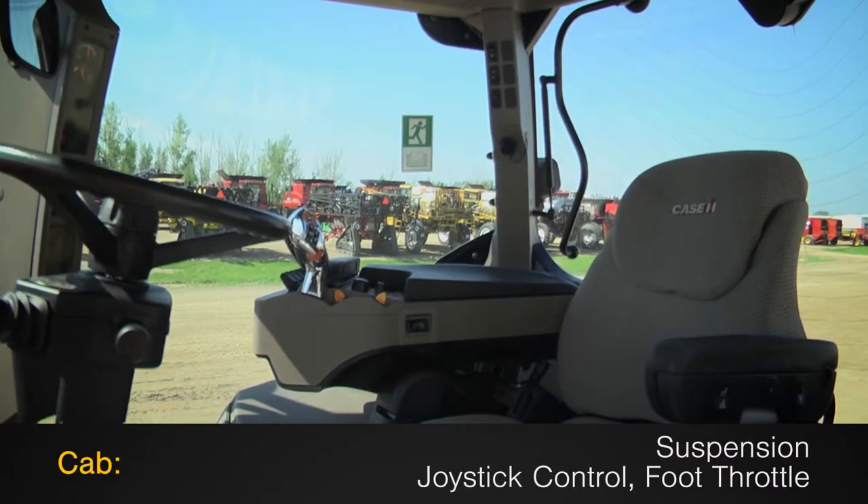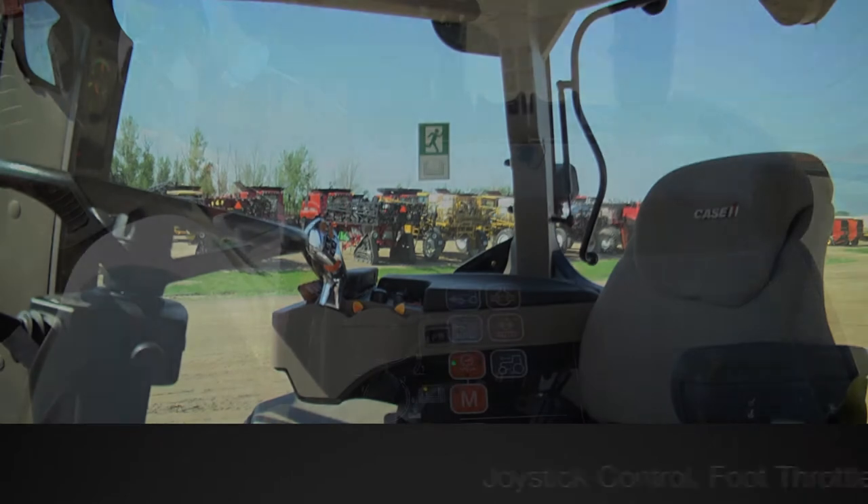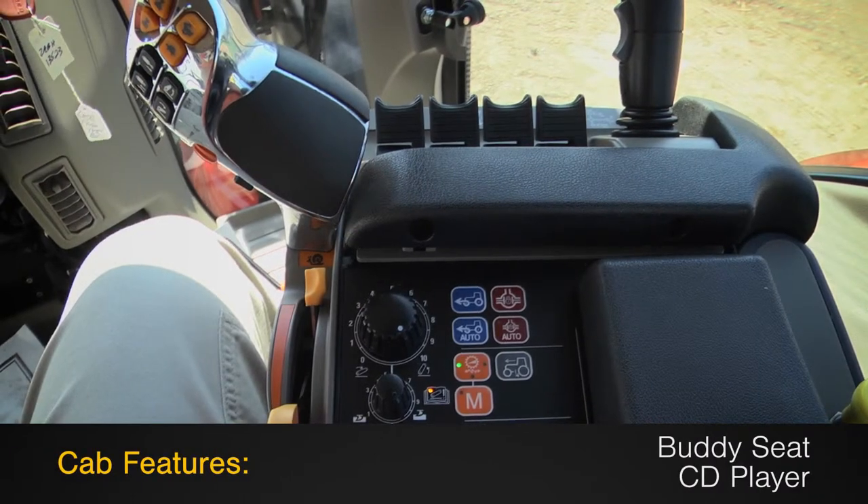The cab features suspension, joystick control, and a foot pedal, along with a buddy seat and a CD player.